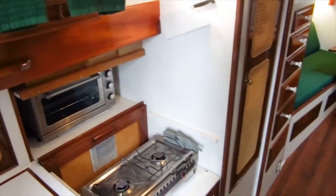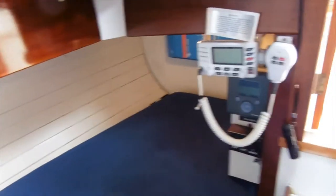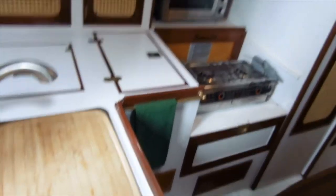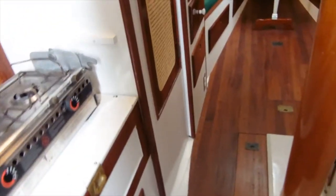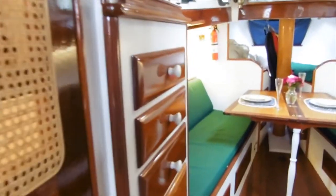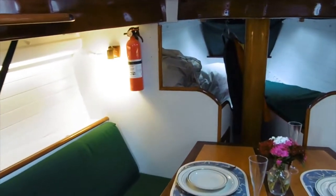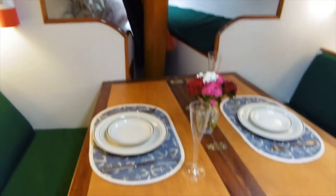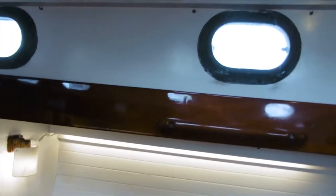I'm going to start my tour as I enter through the companionway to give you a look at the quarter berth. Here we are in the galley — an Arrigo two-burner alcohol stove with a Cuisinart AC oven, and a custom pantry which is quite large. Moving into the salon with facing berths, the forward V berth, and a custom folding dinette table.